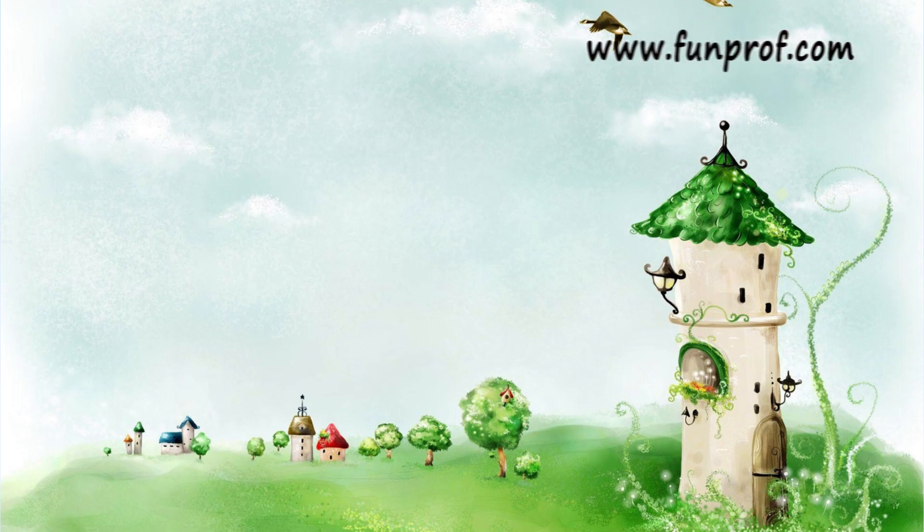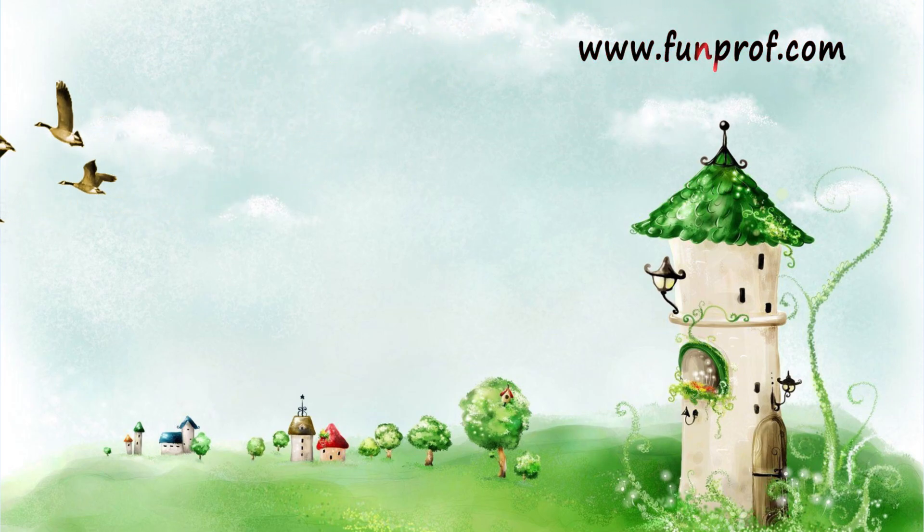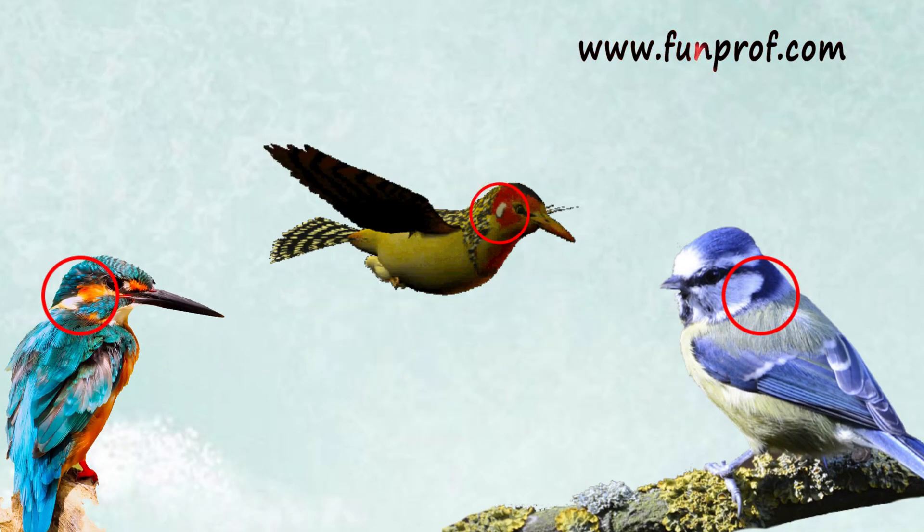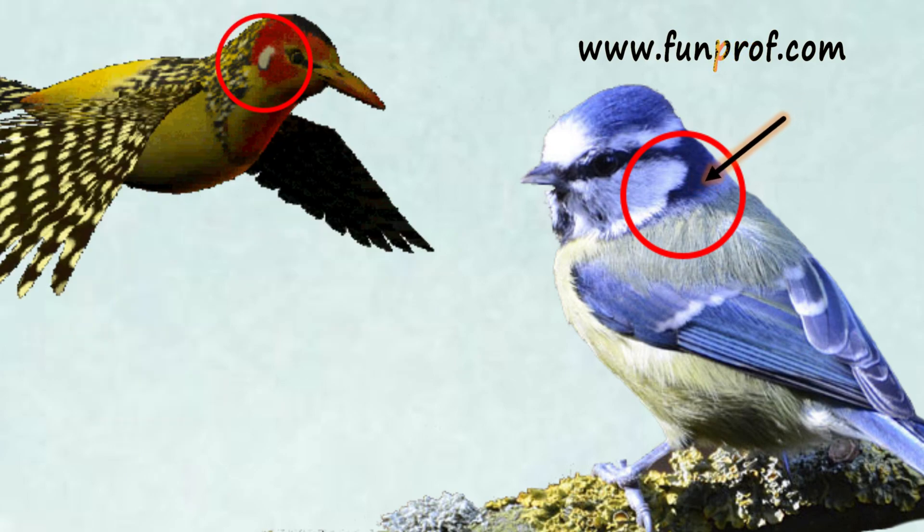See, the bird doesn't appear to have any ears, but there are holes — they are just covered with feathers.